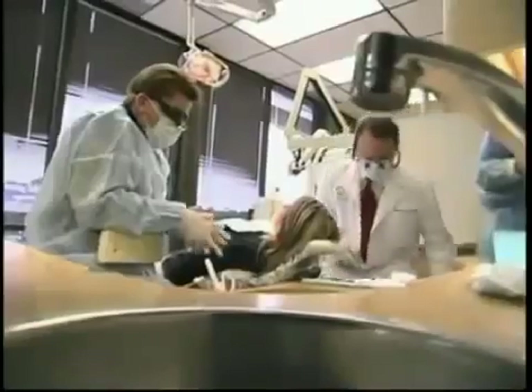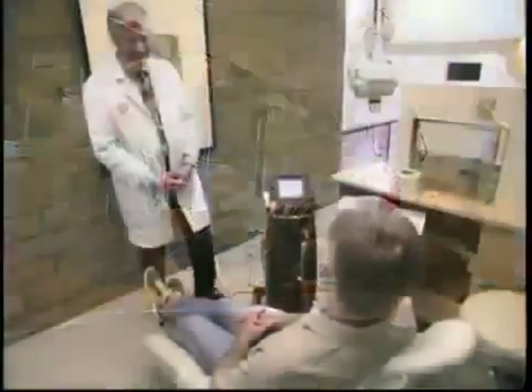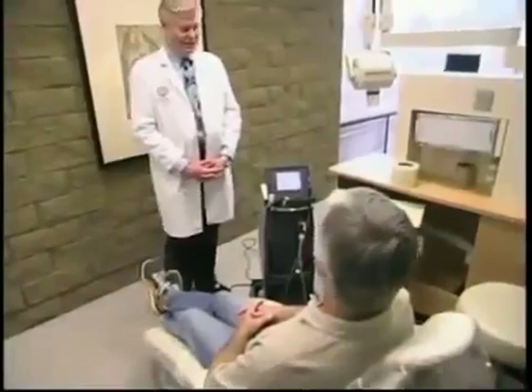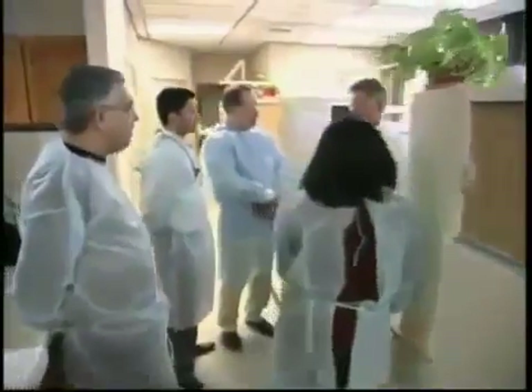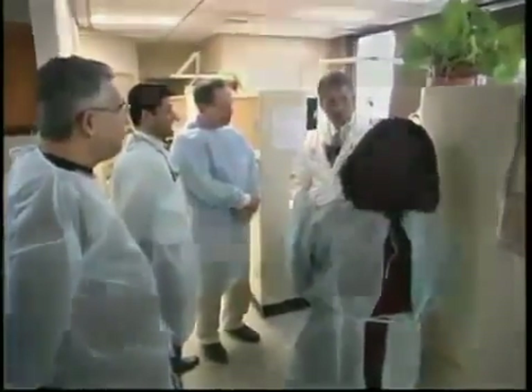Beginning in 1990, Dr. McCarthy and I began intensely looking at a process using a laser — a specific type of laser that we now call the periolase — for the treatment of gum disease in a no-cut, no-sew, no-fear, no-pain option to reverse the process and damage of gum disease through regeneration versus amputation.